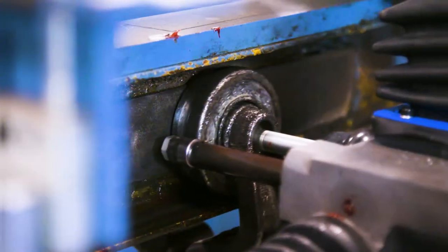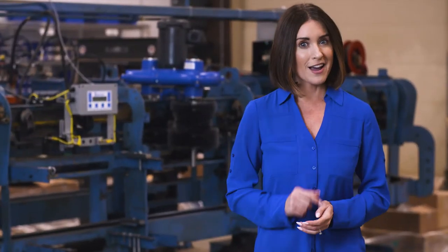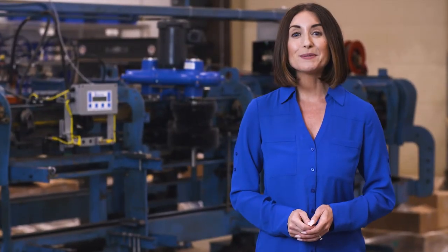Conveyor chain maintenance will forever be changed. Are you ready? Contact MightyLube today!